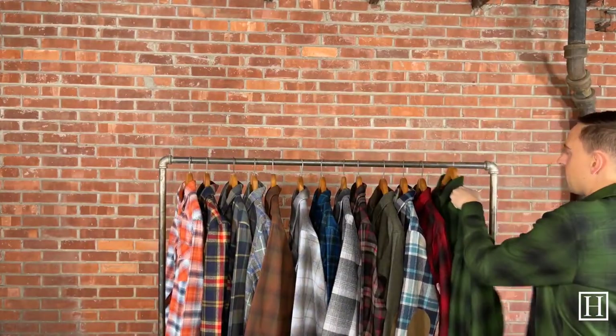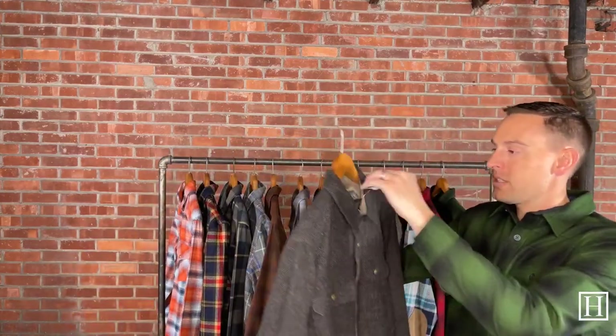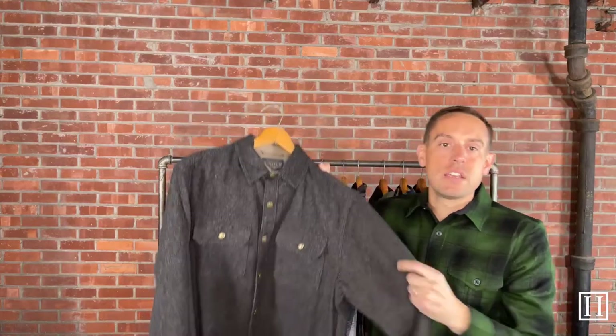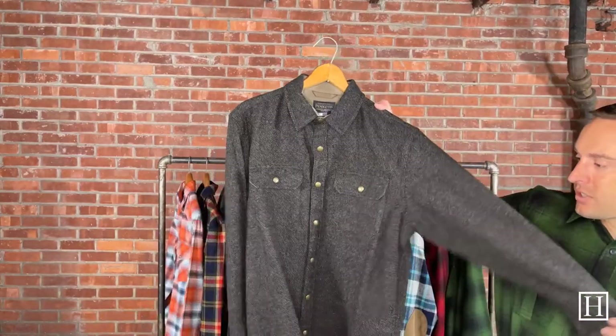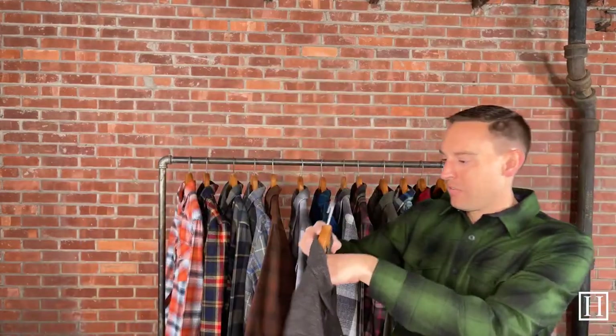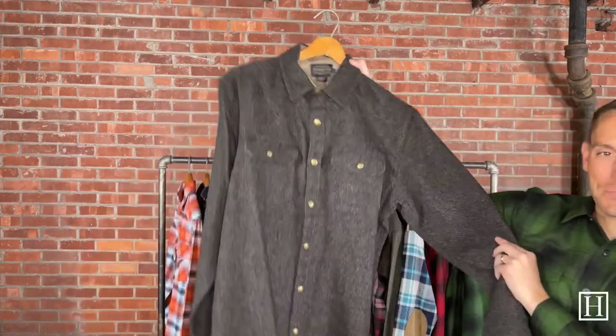Last but not least is the Lambswool, which we brought in last year and it did extremely well so we brought it back. It's $179, has a snap enclosure all the way down and on the pockets. We have it in black, green, and possibly navy — I think those are the only three colors they make. It's a great-feeling, extremely comfortable shirt. Medium through extra extra large, $179. If you have any questions on anything we looked at today, give us a call at 712-262-2085 or find everything at hansonsclothing.com.